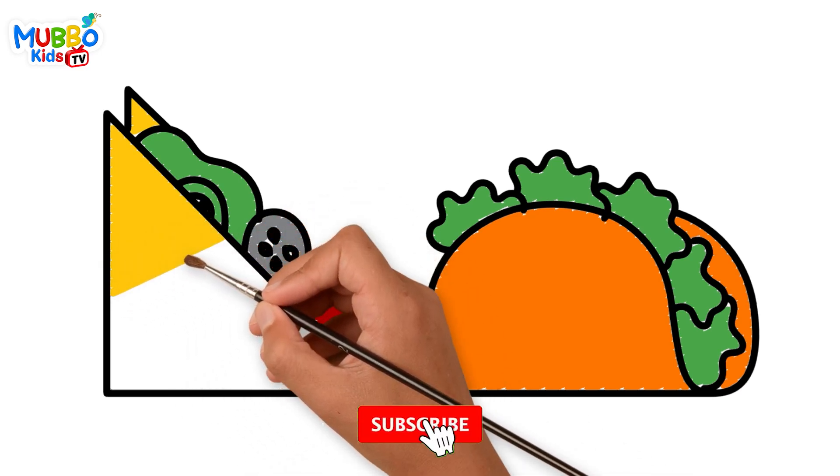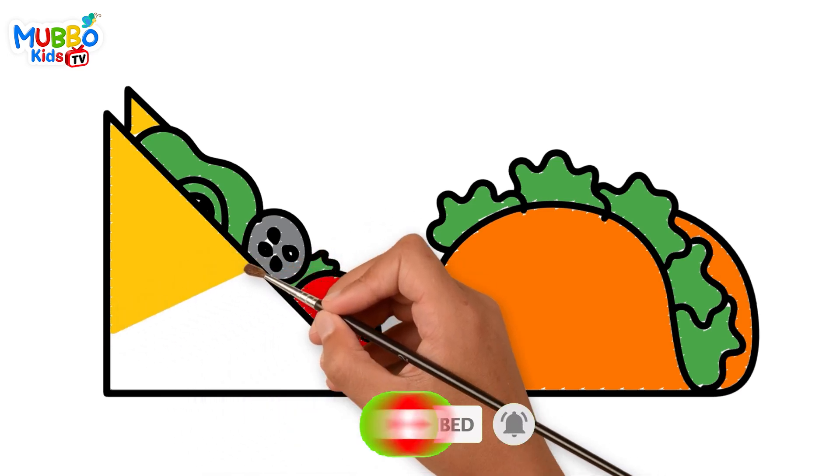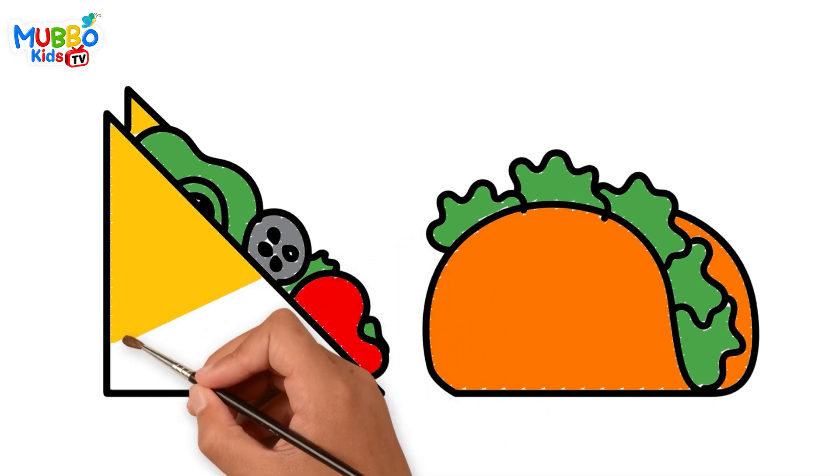By subscribing, you can be sure that you won't miss any of the vibrant fun we have in store. We appreciate your support — many thanks, and we'll see you in the next video!